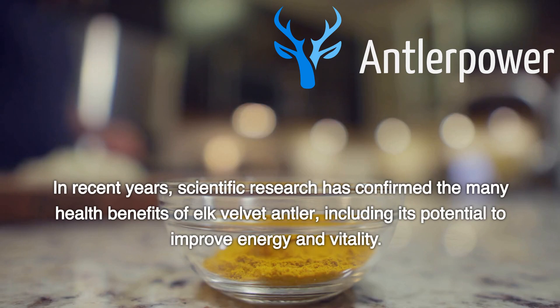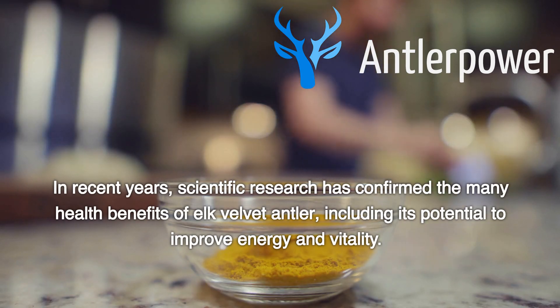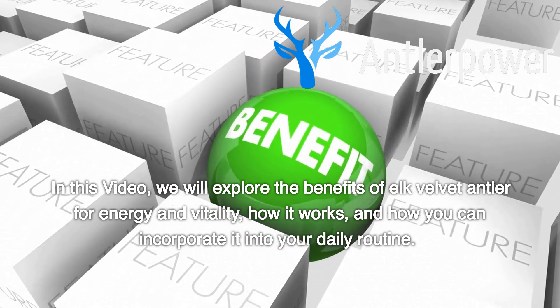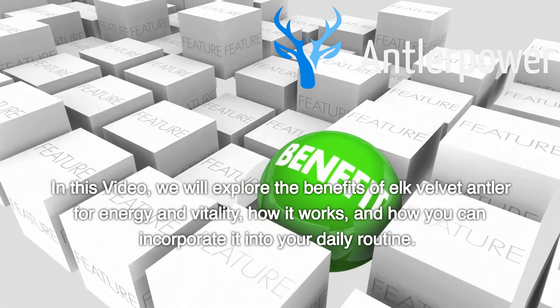In recent years, scientific research has confirmed the many health benefits of elk velvet antler, including its potential to improve energy and vitality. In this video, we will explore the benefits of elk velvet antler for energy and vitality, how it works, and how you can incorporate it into your daily routine.